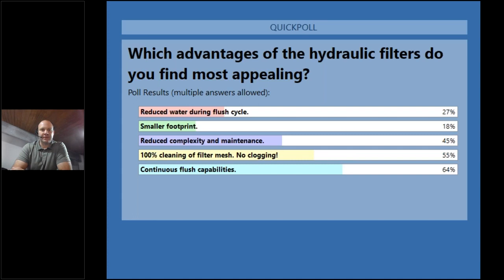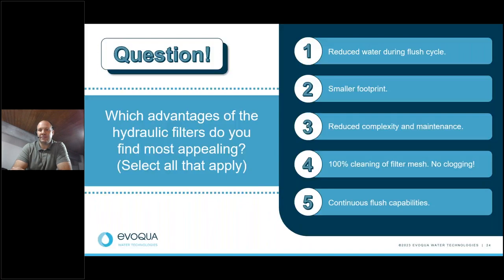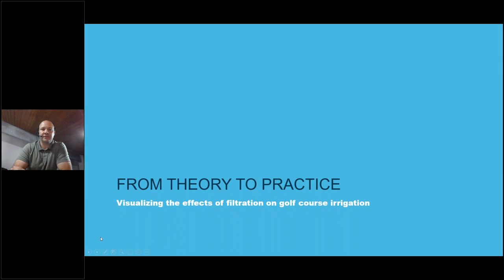Looking at the poll results, we've got a really good mixed bag. We have some spacing requirements and reduced water use — in today's environment, water scarcity is an issue. The winner appears to be the continuous flushing capabilities. I agree — we can't afford downtime. When you have no filter or are constantly doing maintenance and replacing parts, it takes a lot of manpower to keep things from clogging. Filtration can really help reduce the amount of downtime and maintenance associated with keeping golf courses and landscapes green and lush for customers.